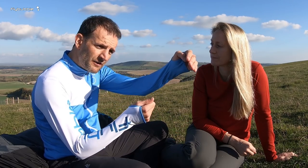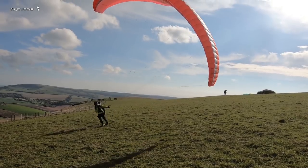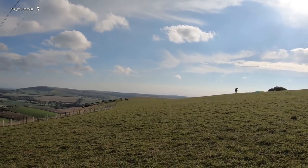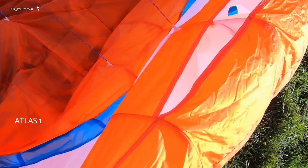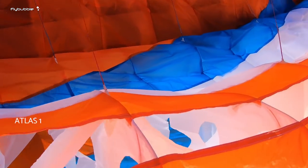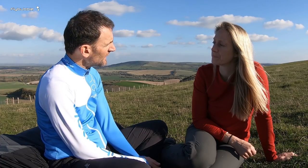I could put the glider at a certain angle and, by keeping the right pressure and the right movement, it tended to want to stay where you put it. How do you feel it compares to the Atlas I? On the Atlas I it sort of auto-launched — it wanted to come up too easily. The Atlas II has a bit of that tendency, but it's definitely easier to manage than the Atlas I.